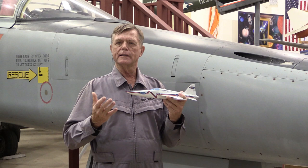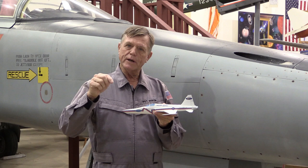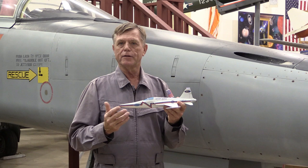The problem with supersonic flight is that these booms are very irritating and startling to people, and people don't like to listen to them. Consequently, there's a federal law that says you're not allowed to go supersonic over the United States, except in little restricted areas used primarily for military aircraft training operations. For the most part, over the United States, no supersonic flying.